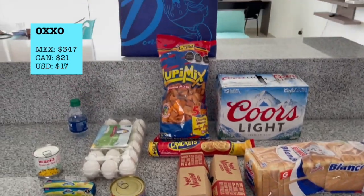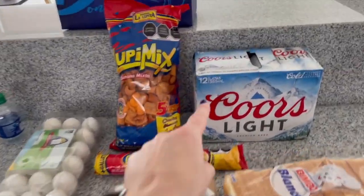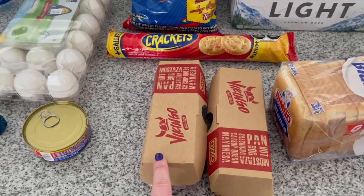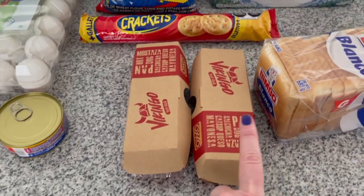$21 Canadian — just this would cost $21 Canadian. And these two hot dogs at a convenience store in Canada, easy $6. Not too shabby. Very happy.